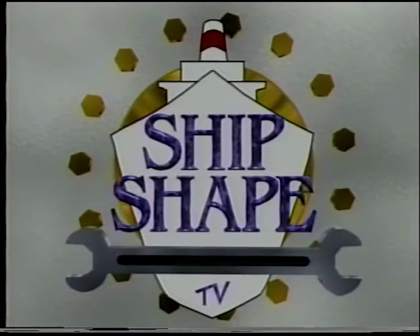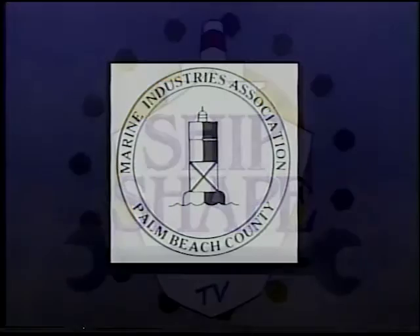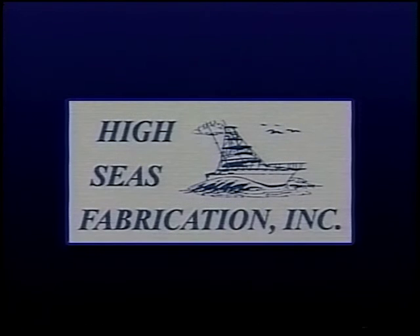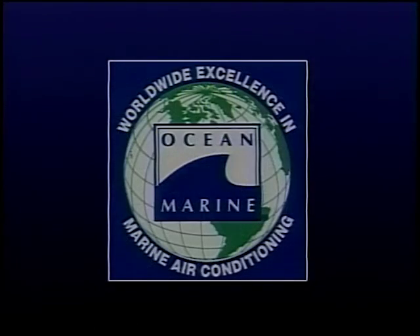Ship-shape is being brought to you in part by the Marine Industries Association of Palm Beach County — Boating, the Lifestyle of Palm Beach County — and by High Seas Fabrication, the Finest in Marine Metal Fabrication, and by Stella Marine, a Crest Above the Rest, and by Ocean Marine, Worldwide Excellence in Marine Air Conditioning.